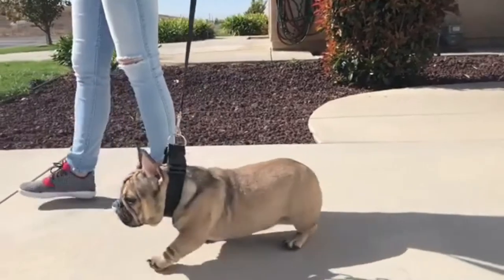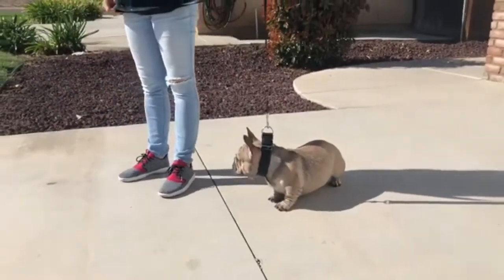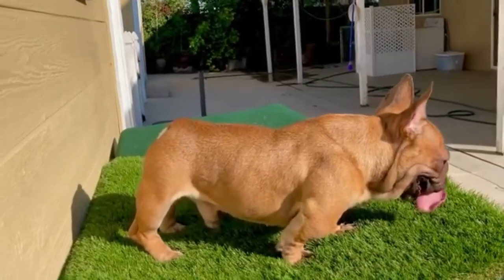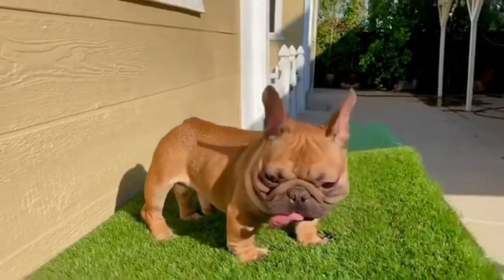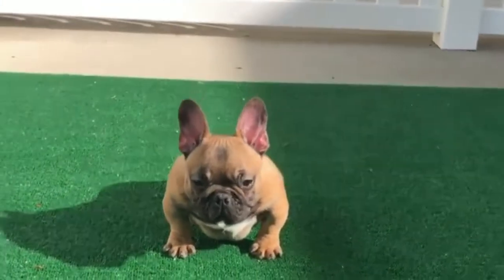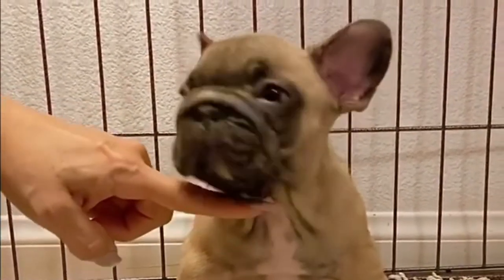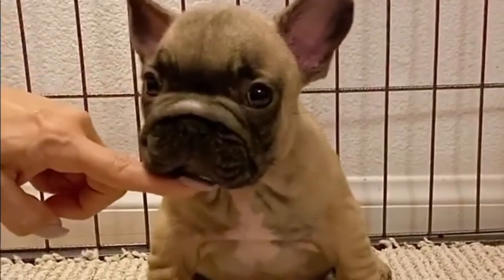Feed them proper, high-quality foods. Puppies of French Bulldogs are eager feeders. When given the opportunity, they are eager to eat at any time and in any place, but this can lead to weight gain and obesity. When feeding your dog, use a measuring cup. Food must always be supplied in proportion to your puppy's age, size, and metabolic rate.